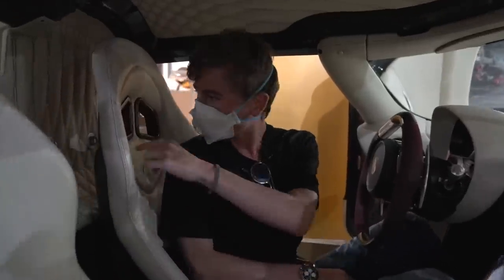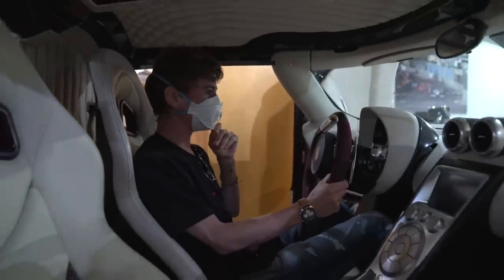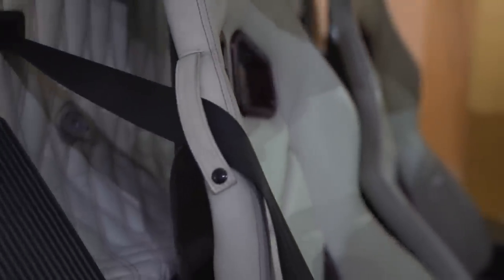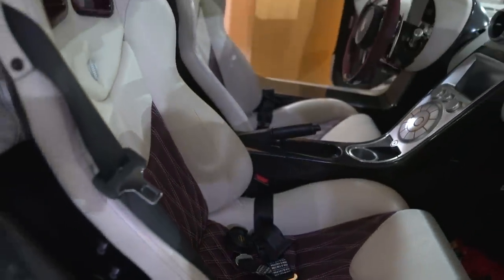Once you're in, you've got this race-style four-point harness, with little locks where you'd attach the top parts — currently not on the car. Inside it's a mix of carbon fiber, leather, and alcantara. It's mostly leather in this one: cream leather with purple details and accents all around, and even purple leather on the seat with cream and purple stitching.